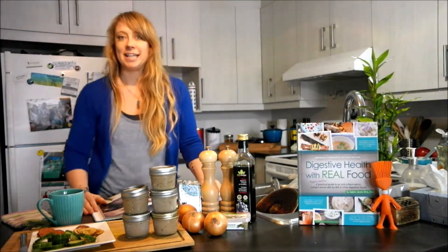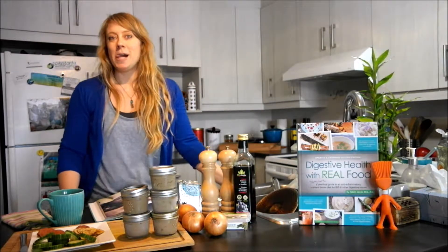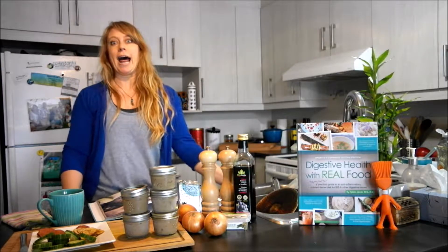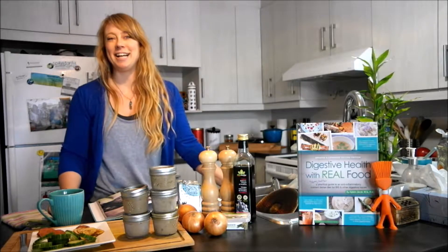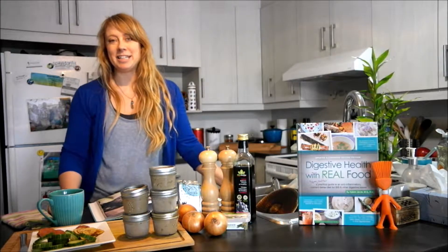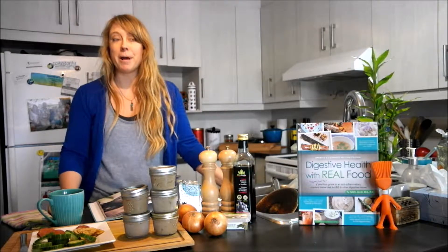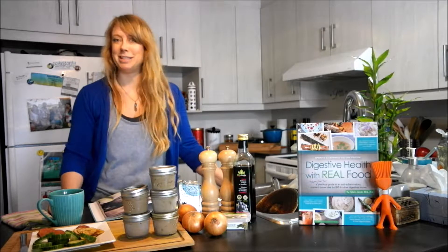Yes, I said liver. Liver is probably not one of your favorite foods, except for a few odd ones out there. For most people liver is — no, I don't want to eat that — and I completely get it. I was there myself too many years ago because I never ate liver growing up; it was a weird food I didn't want to eat.